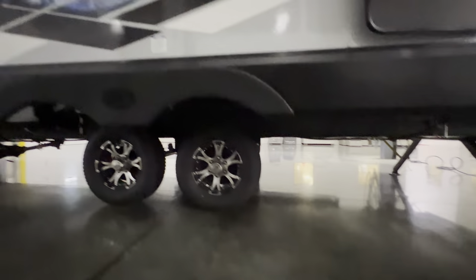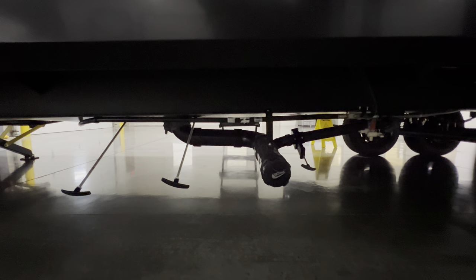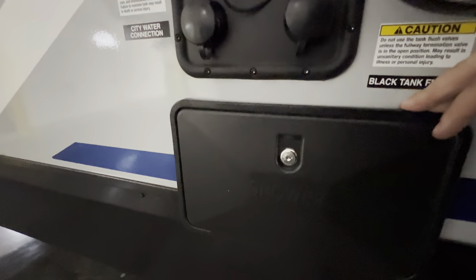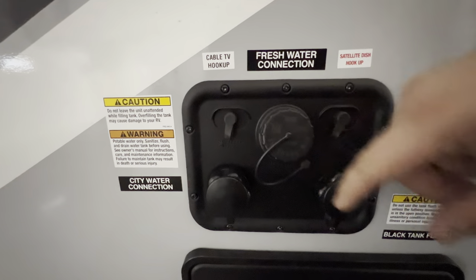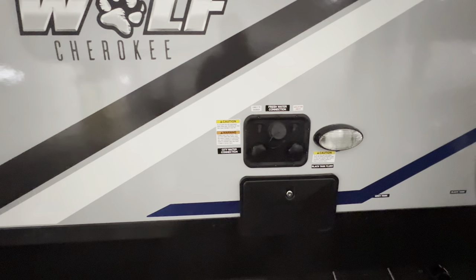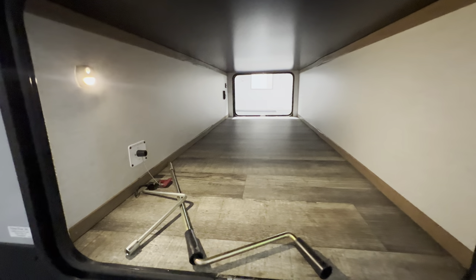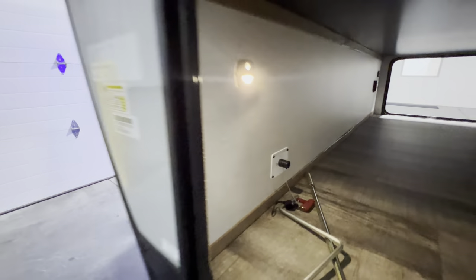The enclosed underbelly is right here, and over here are your low point drains, galley tank, sewer water connections — all your valves are right there, nice and easy. There's an exterior shower with hot and cold water access. The docking station has your satellite hookup, cable hookup, fresh water connection, city water connection, and black tank flush — basically a sprinkler system for your holding tank to help knock off any unwanted debris. At the back end of the pass-through storage is your battery disconnect to shut her down.